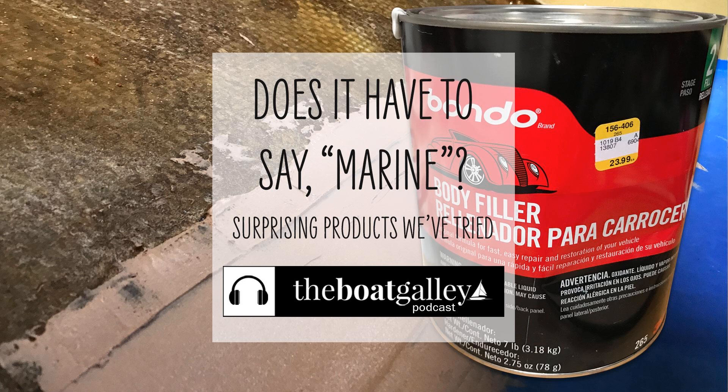Those are three non-marine ingredients that are pretty important in our current boat refit: we're using Bondo, we're using home oil-based enamel paint, and we're using a hot glue gun. Isn't it amazing the things you can think of to use that will work for your application? Thanks for listening to the Boat Galley Podcast. We appreciate all our listeners and love it that you share your love with us. Have a great day.